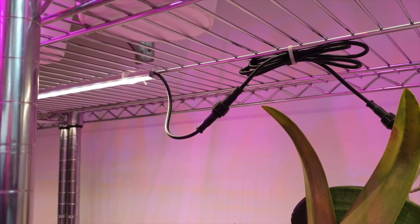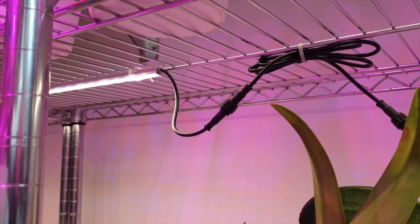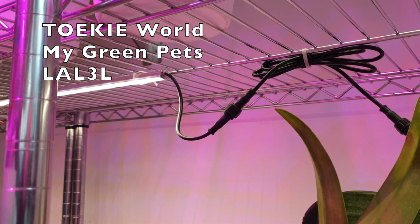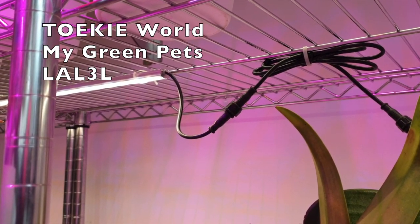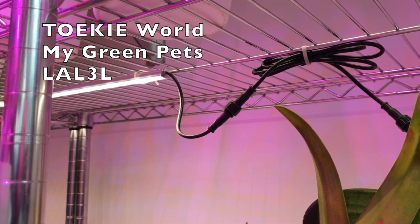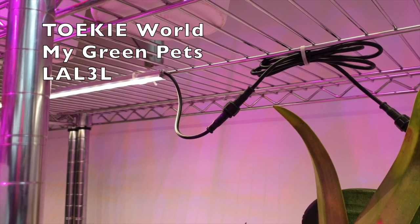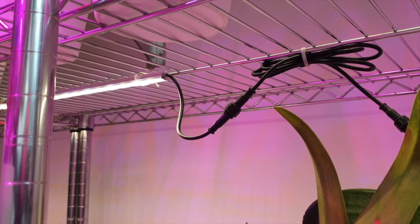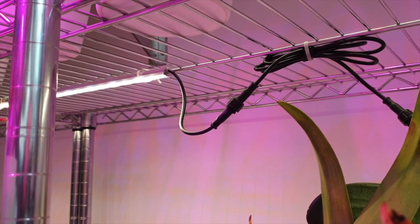Welcome everybody to a Cattleya Rex care collab together with Tokyo World, My Green Pets, and the channel named L-A-L-3-L. I don't know how to pronounce that but I will put the names up on the screen.